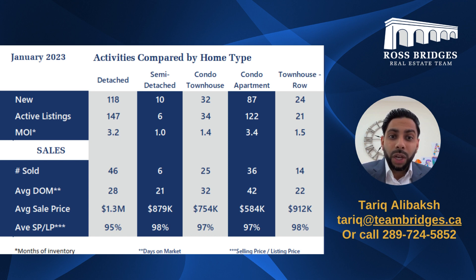Comparing to semi-detached, townhomes, and townhouse rows, we're seeing less activity, meaning there's less inventory as well. We're also seeing the average sale prices very high — around 95% or higher — meaning that if you're selling your house at the right price, you're going to get very close to what you're asking for. That is a really good sign.